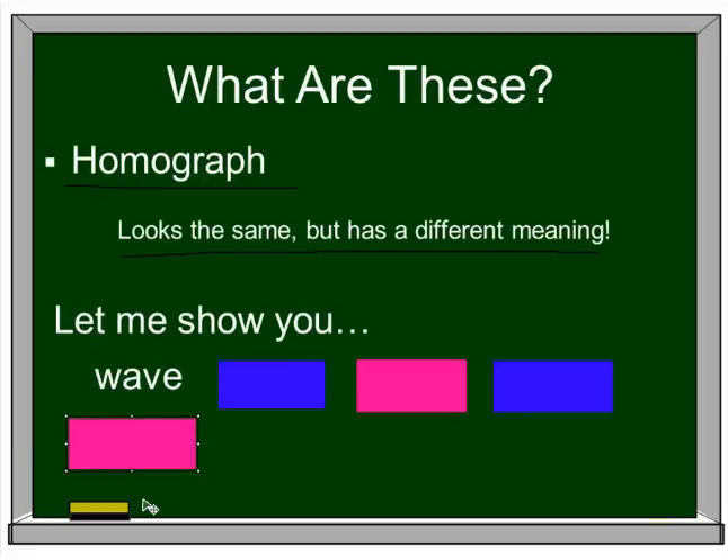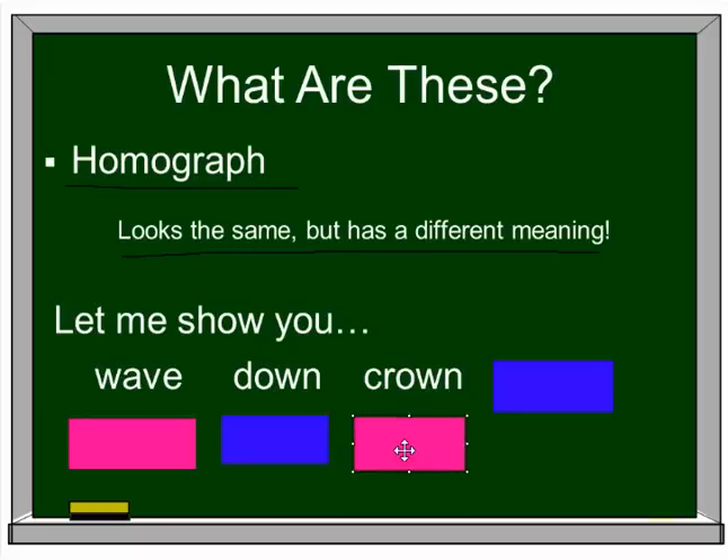Wave — wave goodbye or a wave in the ocean. Down — I sit down, or there's down in my pillow, the fleece off feathers. Crown — the queen wears a crown, or I crown you prince of Germany. What about rock? I stepped on a rock and hurt my foot, or because you're watching this video, you rock. Two different meanings — those are all great examples of homographs.